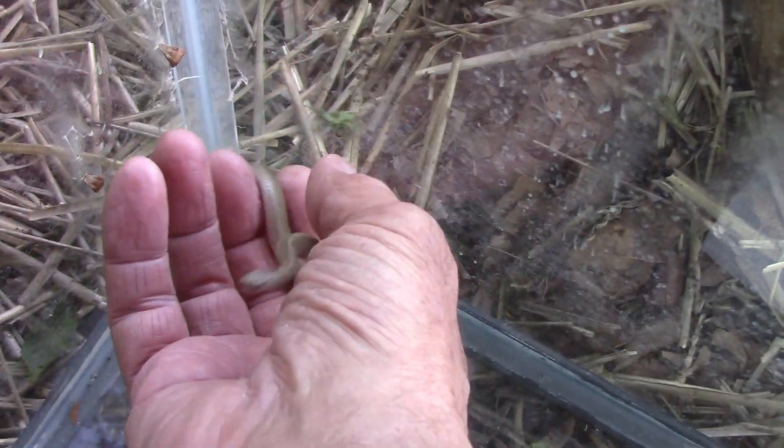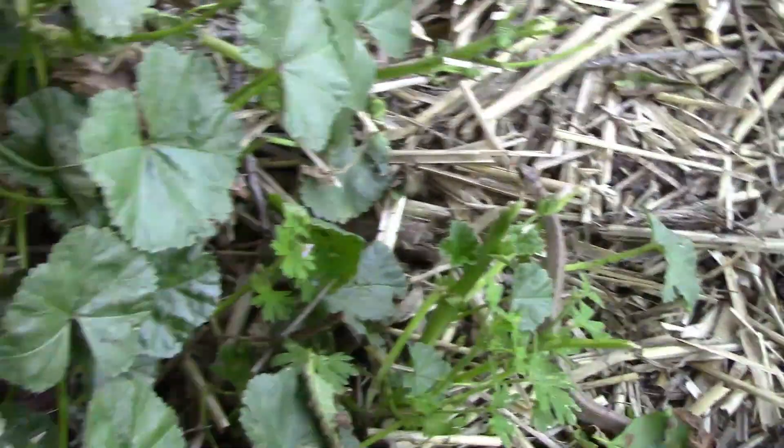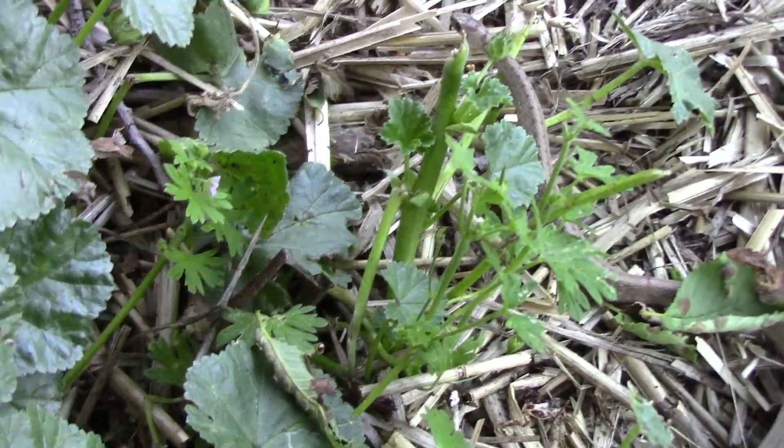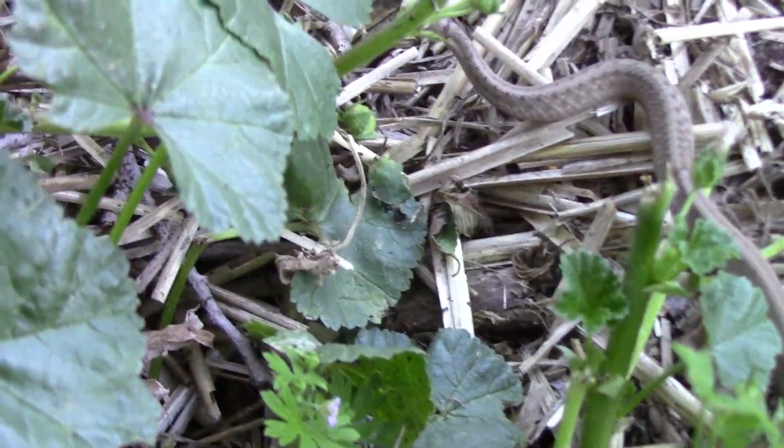I released it over by our compost pile where there were plenty of places to hide. I just let it get up on my hand and climb off when it was ready, and go on about its way.